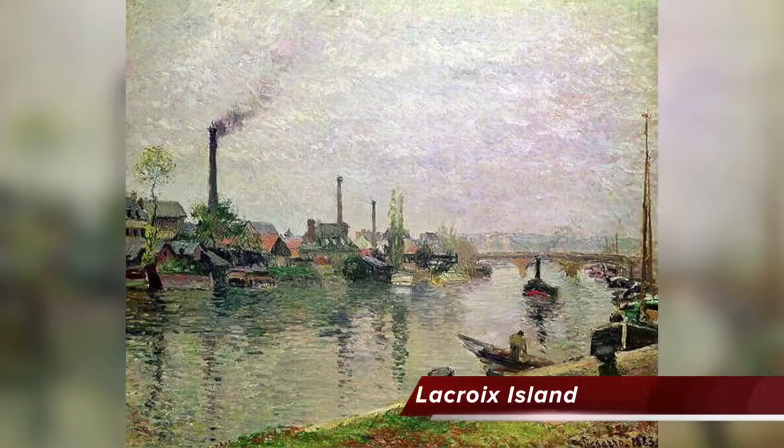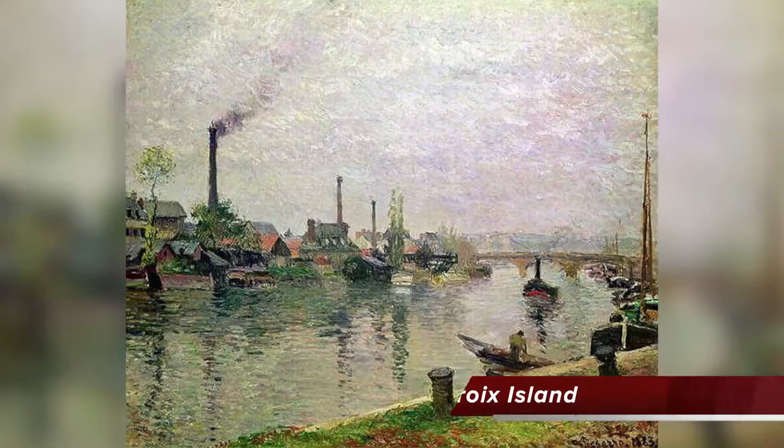Here is the painting La Croix Island in Rouen, painted in 1883 by Camille Pissarro. It's an oil painting and it is at the Gousteau Art Museum.